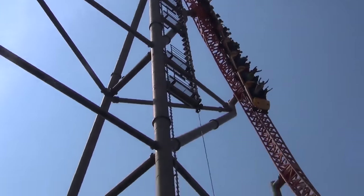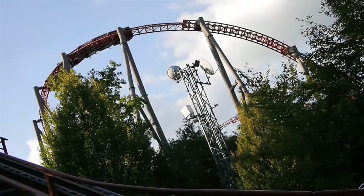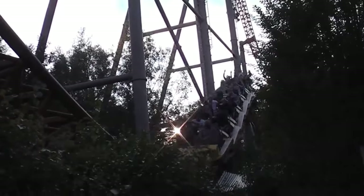Before they do so, the train reaches the maximum speed of 120 kilometres per hour. The layout of the ride features many overbanked turns, quick transitions, and small airtime hills.